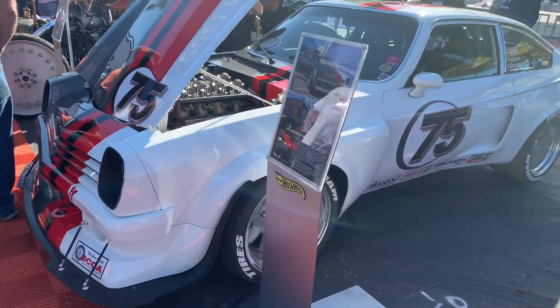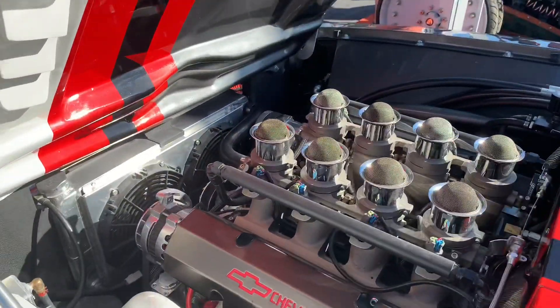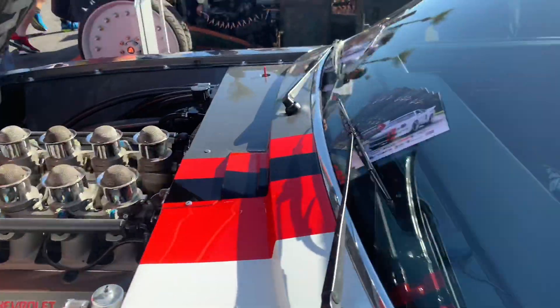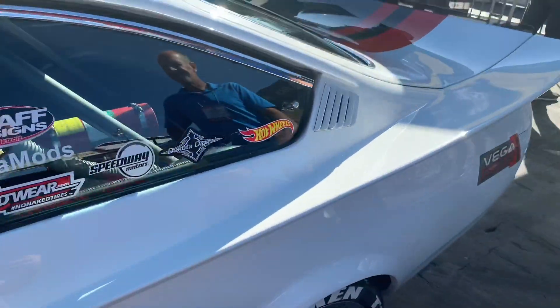I can honestly say this is like the coolest Chevy Vag I've ever seen. It's like full rotary style with an awesome body kit.